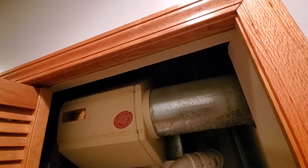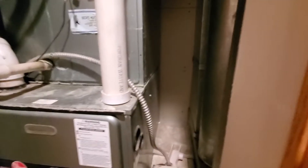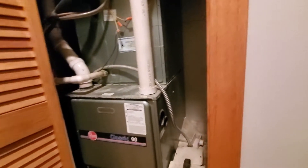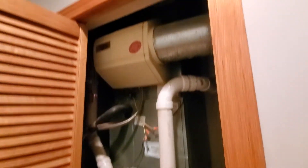Did the second floor have a humidifier? No humidifier on that one. So the second floor: no humidifier, 17 inches wide.